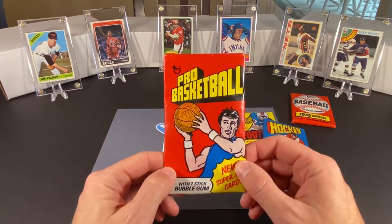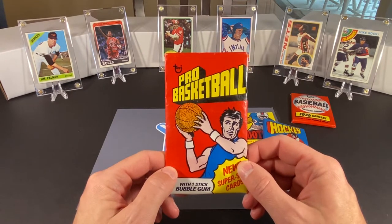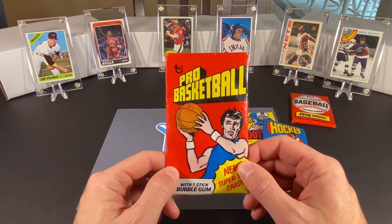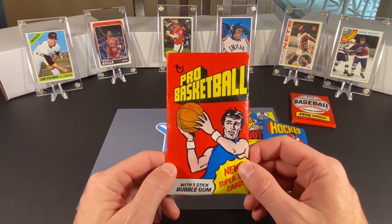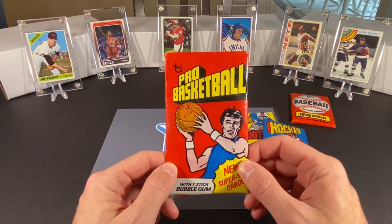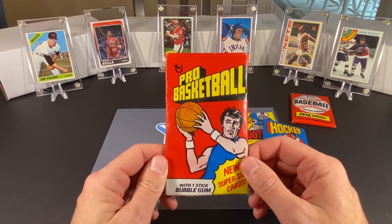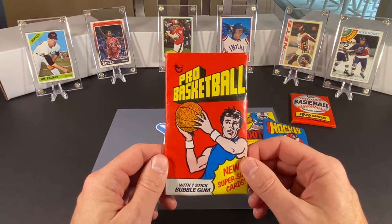The basketball set is mainly highlighted by lots of big names like Julius Erving, Kareem, Pete Maravich, just to name a few. The big rookie card is David Thompson. But this set is more about the big — Topps decided to make super large cards, as you can see here, in '76.